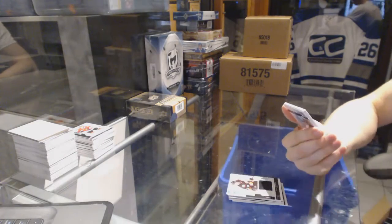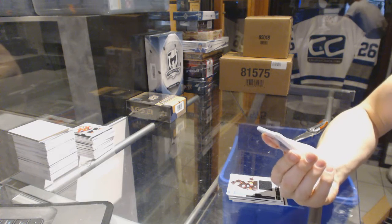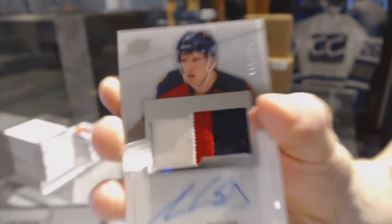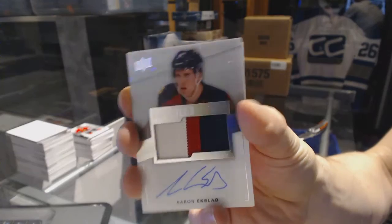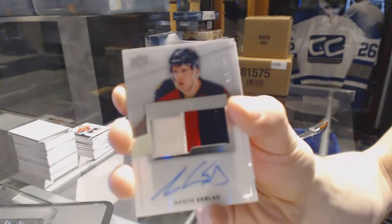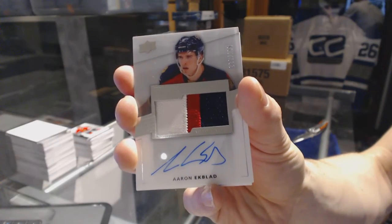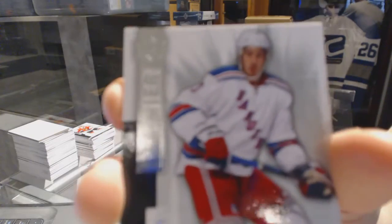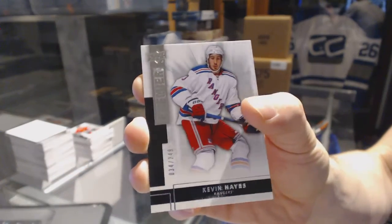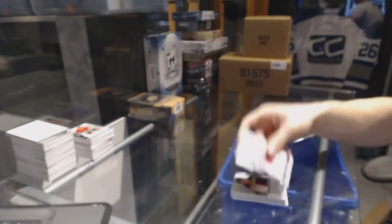Oh, nice! We've got a three-color rookie patch auto short print number 199 for the Florida Panthers, Aaron Ekblad. And we've got a base rookie number 249 for the New York Rangers, Kevin Hayes.